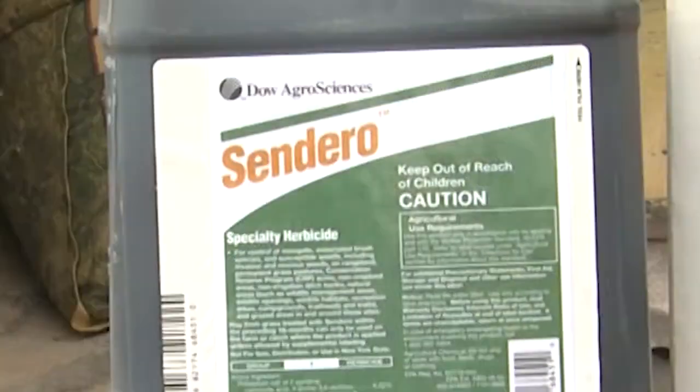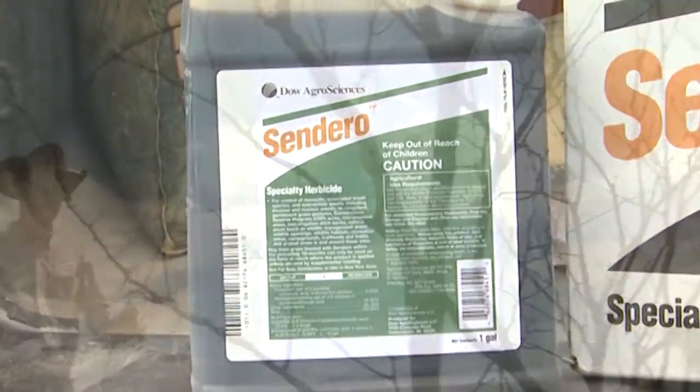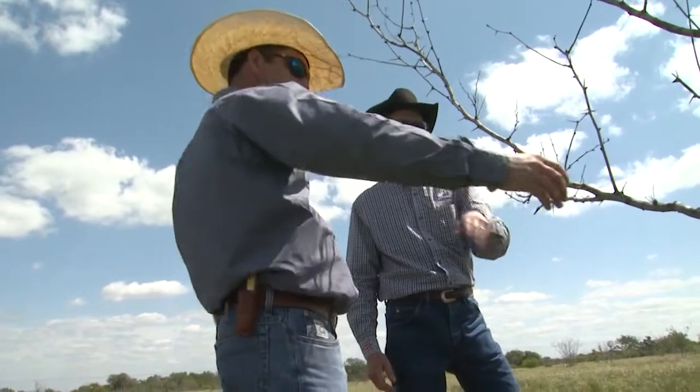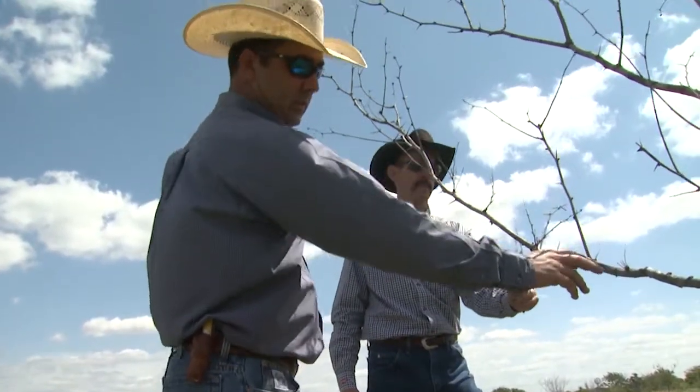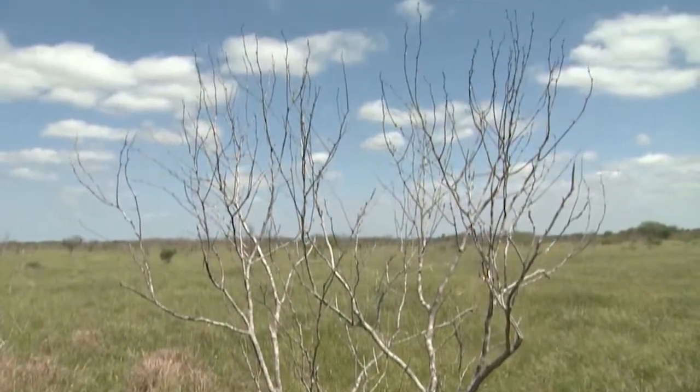We started a mesquite research project back in about 2007, and over about a seven-year period we came up with Sendero herbicide. Our goal with that project was to not only improve the mortality of mesquite control that we get from a herbicide, but also the consistency of that control.